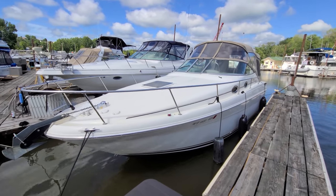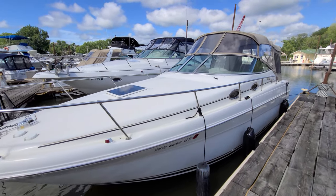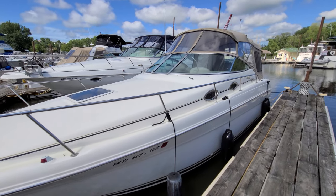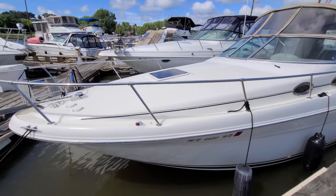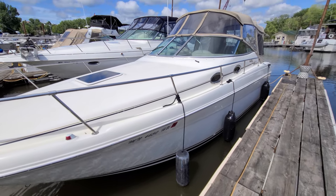That there is just a real quick video walk-around on this 270 SeaRay. I would be glad to answer any questions you have or set up a time to view. My name is Zach Pater at River Valley Marina, River Valley Power and Sport in Red Wing, Minnesota. I appreciate you taking the time to view our video.